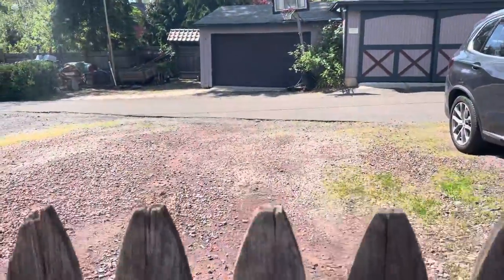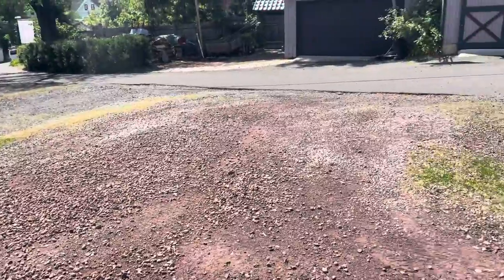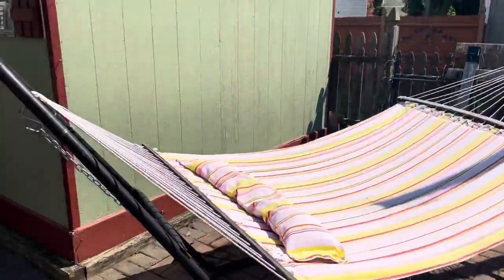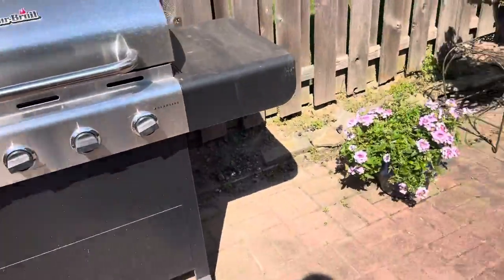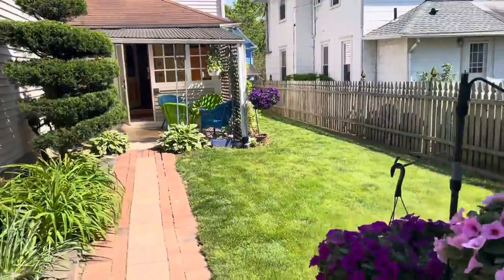More importantly, three — count them, three, at least — parking spaces, because the property line is where that paved road starts. So, cute little storage shed, and they've got the grill back here.